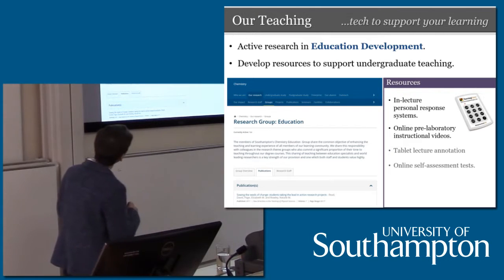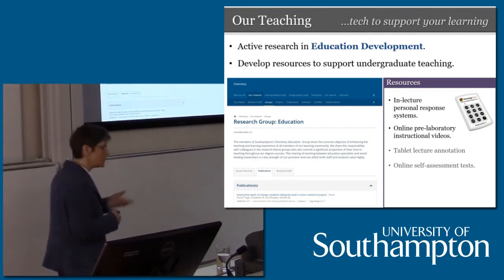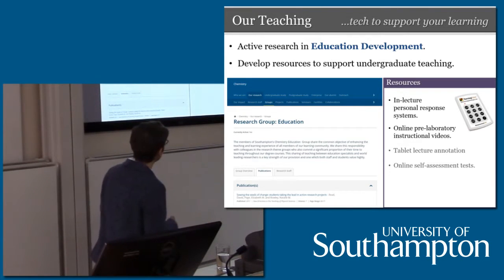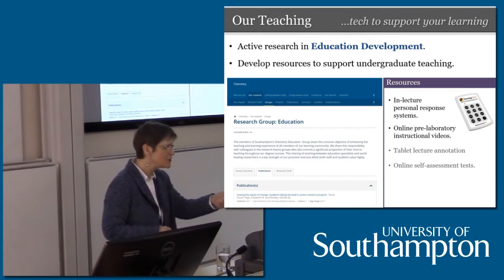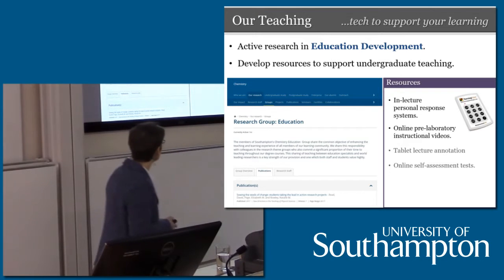We support our teaching and your learning through our education development group, and we've developed a whole variety of resources. Southampton Chemistry was one of the first in the country to introduce in-lecture response systems — those of you who came for the UCAS Open Day would have used those to answer questions while you were here. We use this to gauge students' understanding live in the lecture and then address those issues. We also have online pre-laboratory instructional videos. We use tablet PCs — I'm the director of programs and this is one of my lectures on electrochemistry.